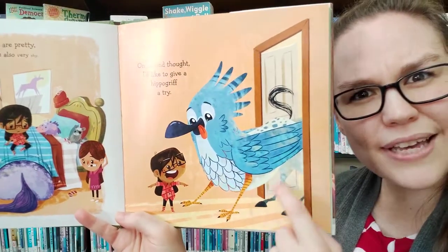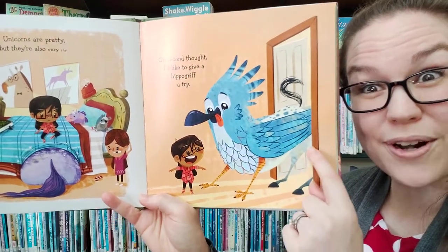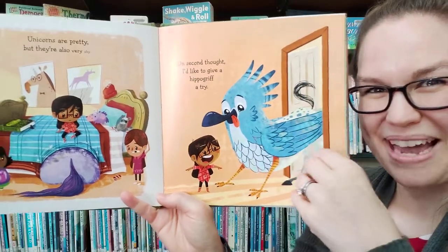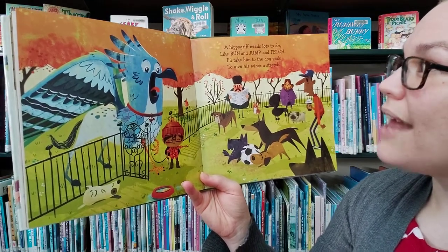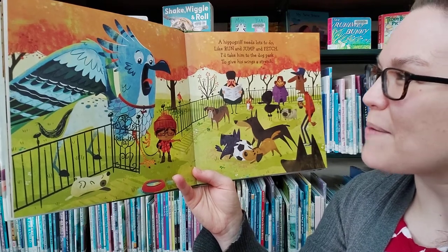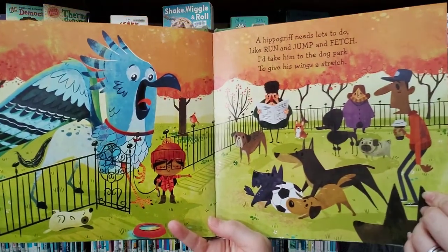Do you know what a hippogriff is? This one is part eagle — here's the eagle up here — and part horse. It has a horse for a backside. You see it has a little horse tail back there. A hippogriff needs lots to do like run and jump and fetch. I'd take him to the dog park to give his wings a stretch. What do you think? Do you think that'll go well?